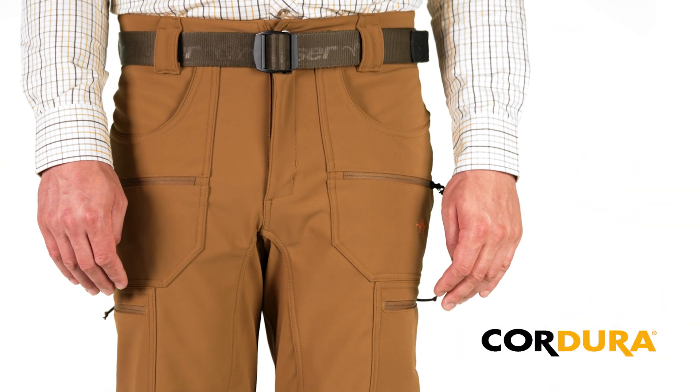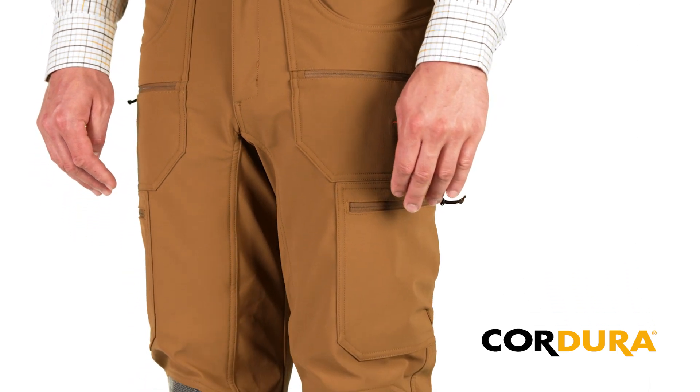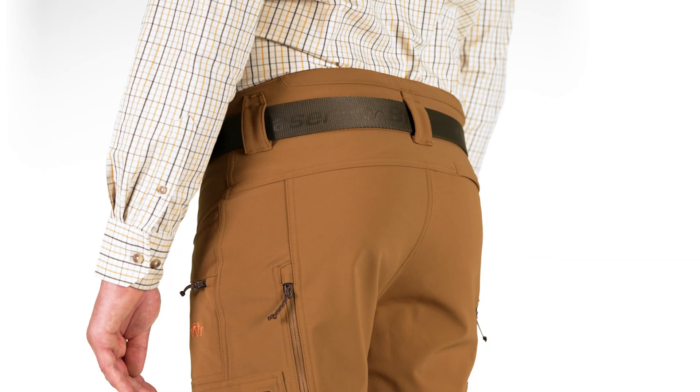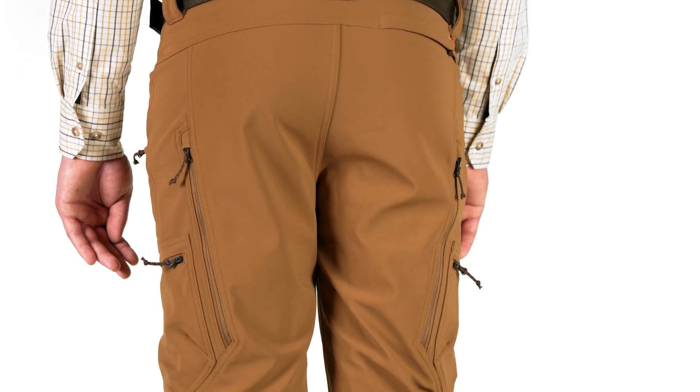Made from highly abrasion-resistant Cordura stretch material, the three-layer Tackle Soft Shell Pants combine extreme durability with full freedom of movement. The Tackle Soft Shell Pants are very comfortable to wear and yet highly robust.